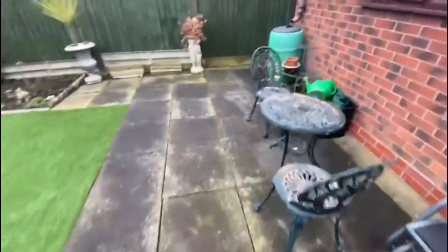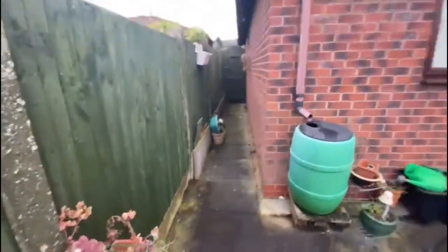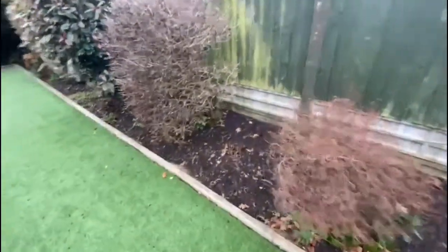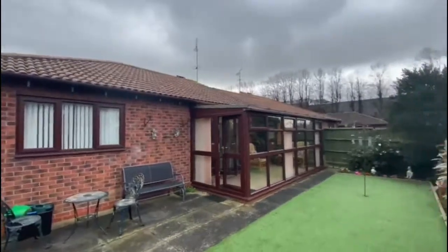There's a nice paved patio area and again AstroTurf lawn at the back, nicely boarded, and here's the view of the back of the property.